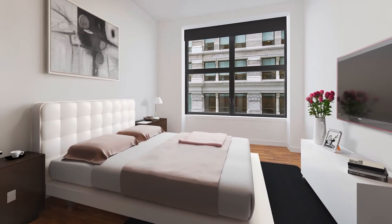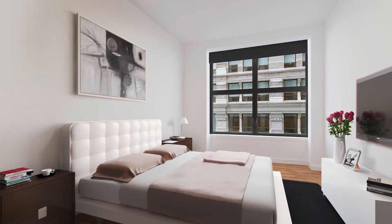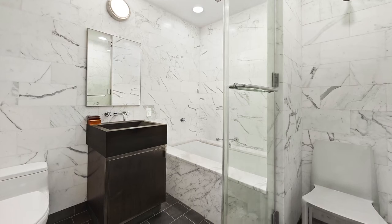The unit boasts 10-foot ceilings, oversized windows, southern exposure, and hardwood floors. Both bedrooms have en-suite bathrooms.